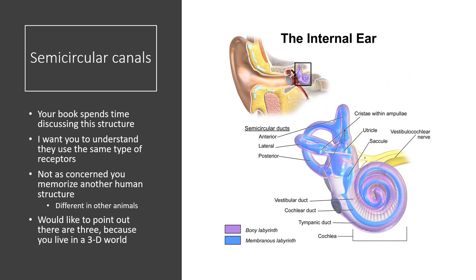The semicircular canals are also associated with the inner ear and use the same hair cell receptors deflected in the same way as the lateral line. There are three semicircular canals — one for each axis of the 3D world — providing the x, y, and z orientation of your body. This is how you know you're falling left, right, forwards, or backwards. If these are damaged, it is very difficult to orient yourself.